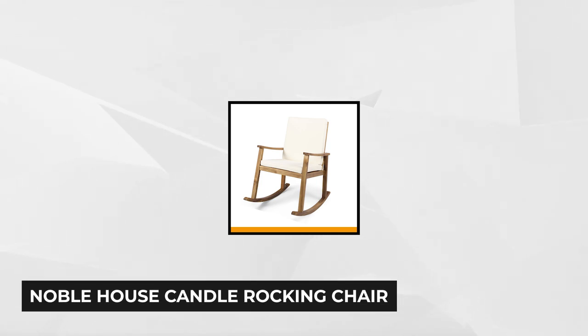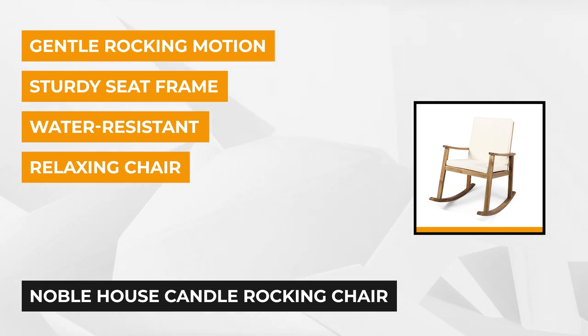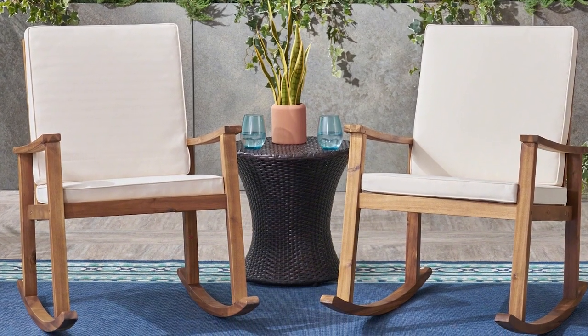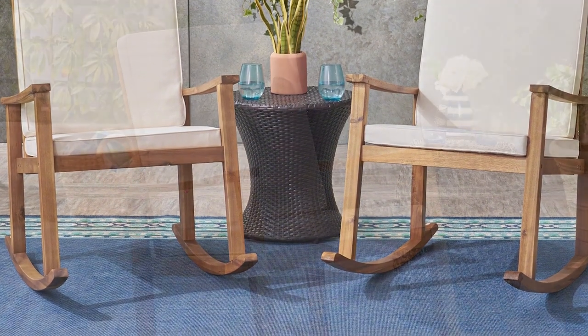At number five is the Noble House Candle Rocking Chair with Cream Cushion. It's a premium wood furniture piece that creates a quality, stylish, and functional look. The teak brown wood frame gives it a traditional appearance reminiscent of the golden years, making it more interesting as a contrast to ultra-modern furniture. It's like a vintage piece that fits perfectly in the corner of your home or outdoor space, and is also a beautiful addition to your patio or deck.